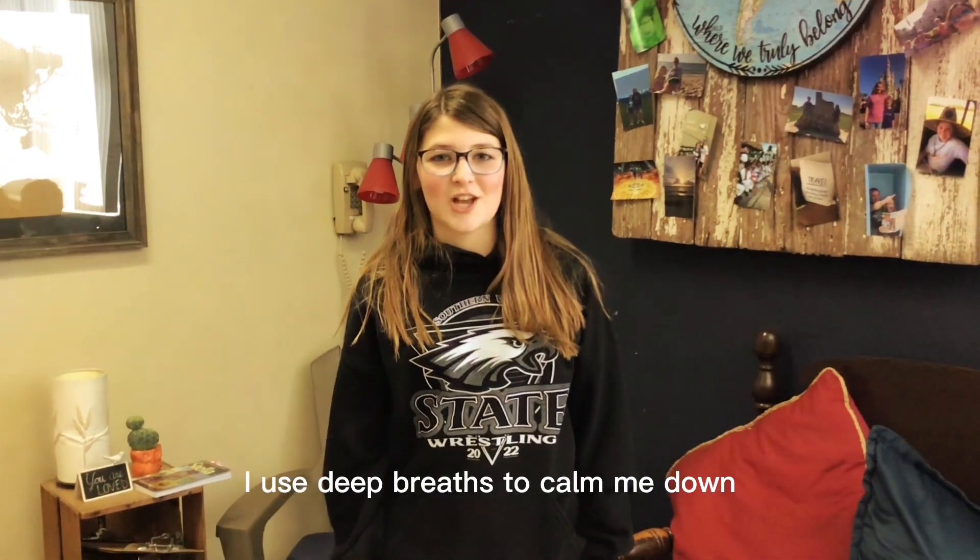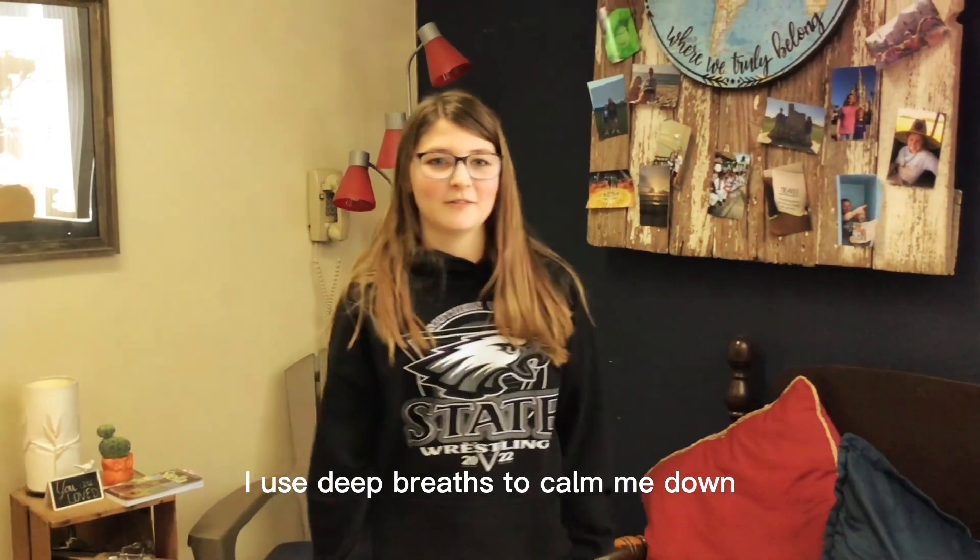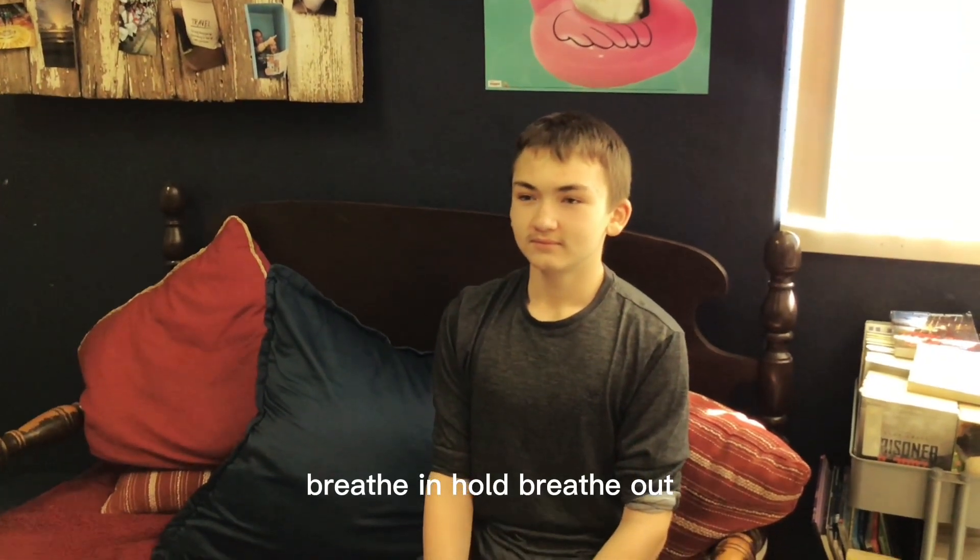When I feel strong emotions, I use deep breaths to calm me down. Breathe in. Hold. Breathe out.